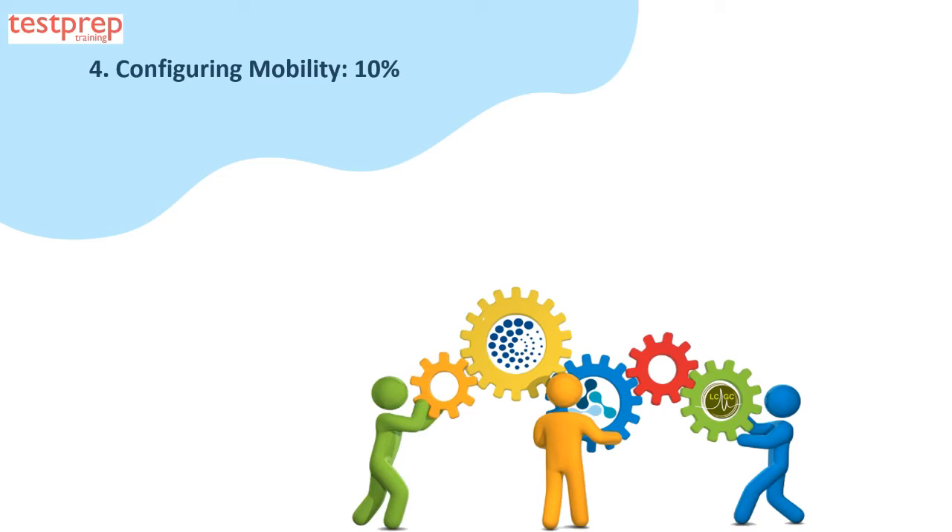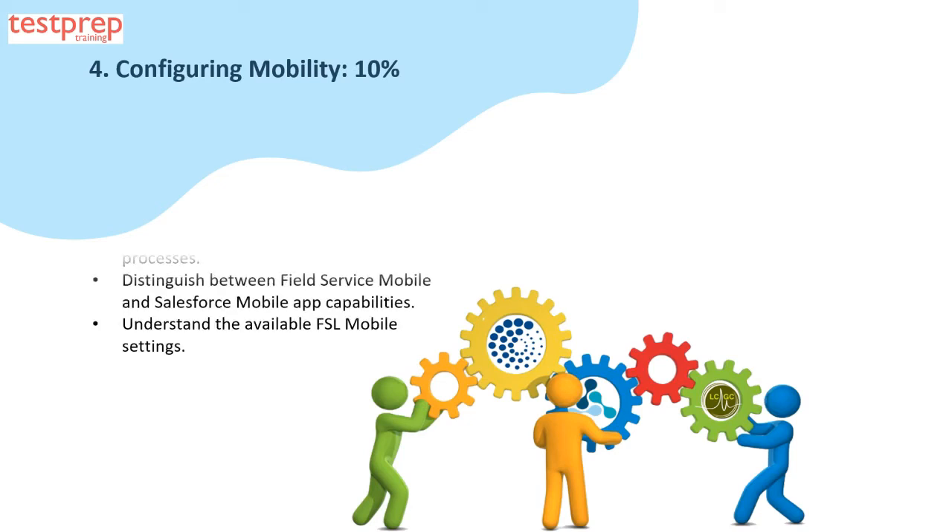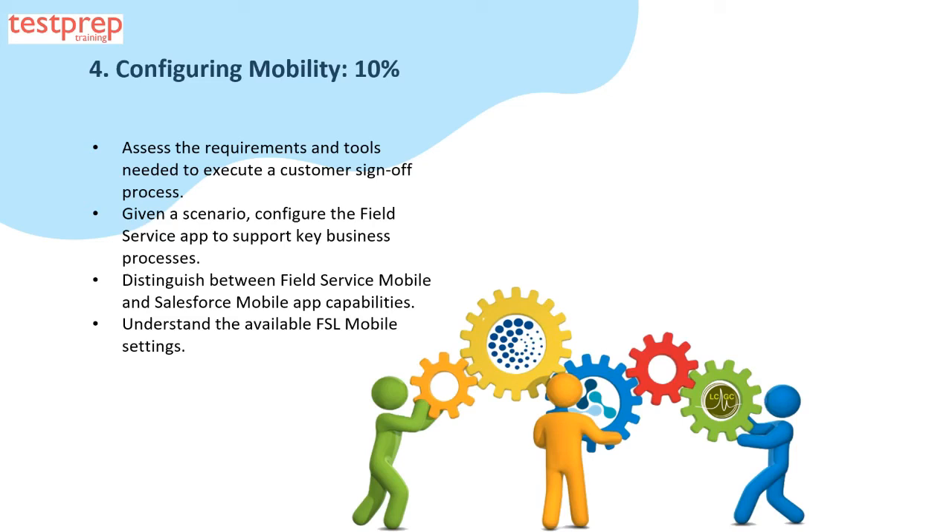Domain four, configuring mobility, comprises 10 percent of the exam and can be explained in four parts: one, assess the requirements and tools needed to execute a customer sign-off process; two, configure the field service app to support key business processes; three, distinguish between Field Service Mobile and Salesforce Mobile app capabilities; four, understand the available FSL mobile settings.